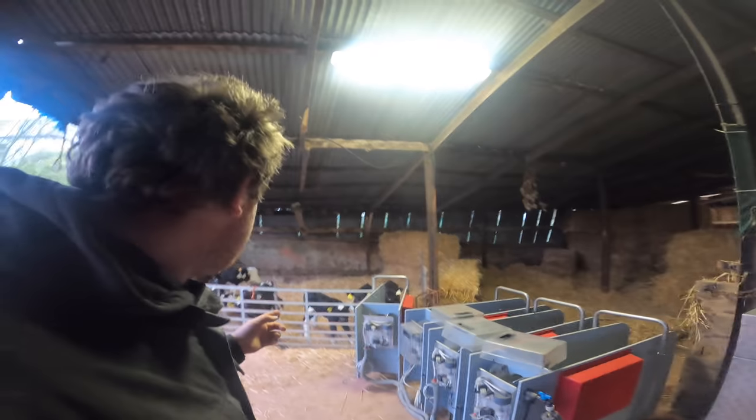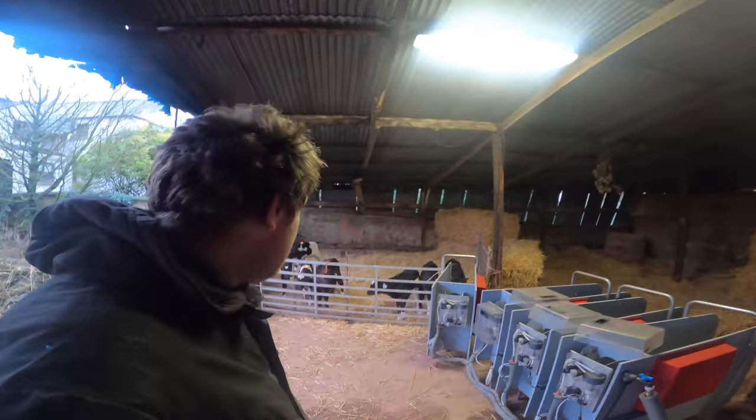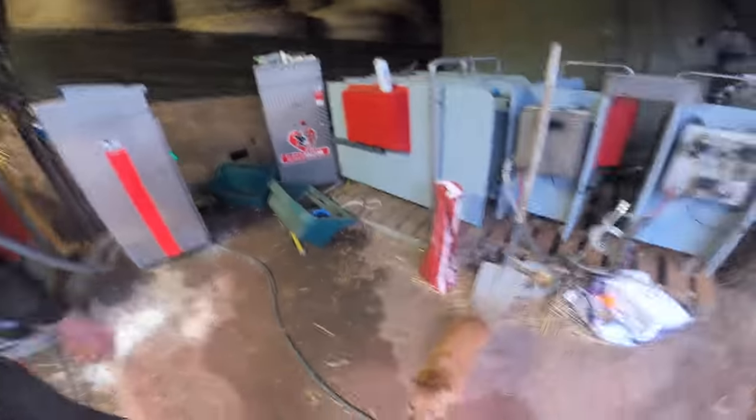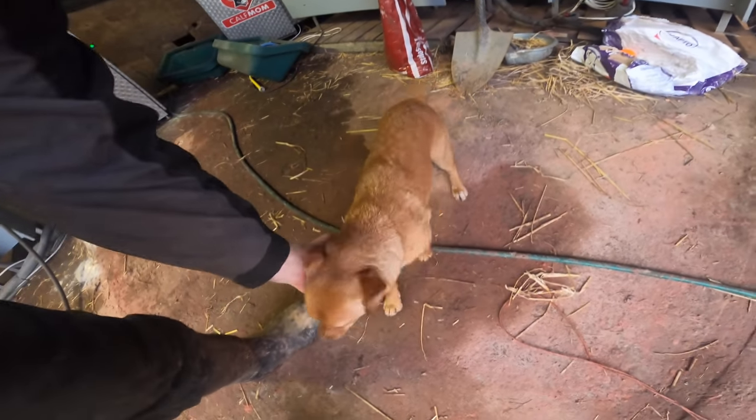Calves — you forget how small they are every year, you just forget. And Nelly hasn't seen them before — this is your first calf rearing season, isn't it Nelly? You're going to get fat on calf poo, you are, just like Bertie does every year.